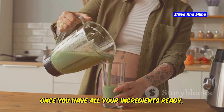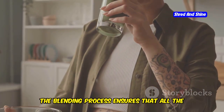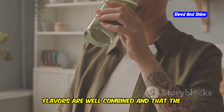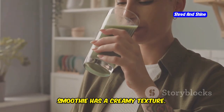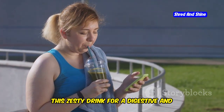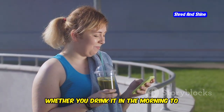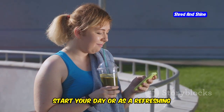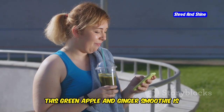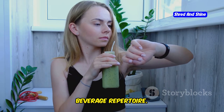Once you have all your ingredients ready, blend them until smooth. The blending process ensures all the flavors are well combined and the smoothie has a creamy texture. Pour into a glass and enjoy this zesty drink for a digestive and immune boost. Whether in the morning or as a refreshing afternoon pick-me-up, this green apple and ginger smoothie is sure to become a favorite.